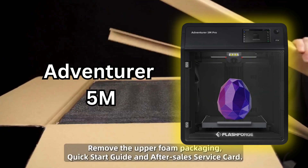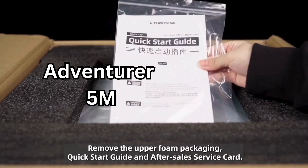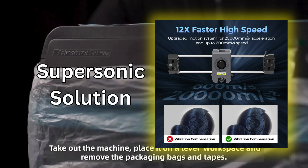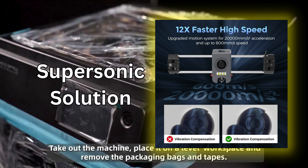Need speed? The Adventurer 5M blasts off your creativity. The FlashForge Adventurer 5M is the supersonic solution, propelling your 3D printing into the fast lane.